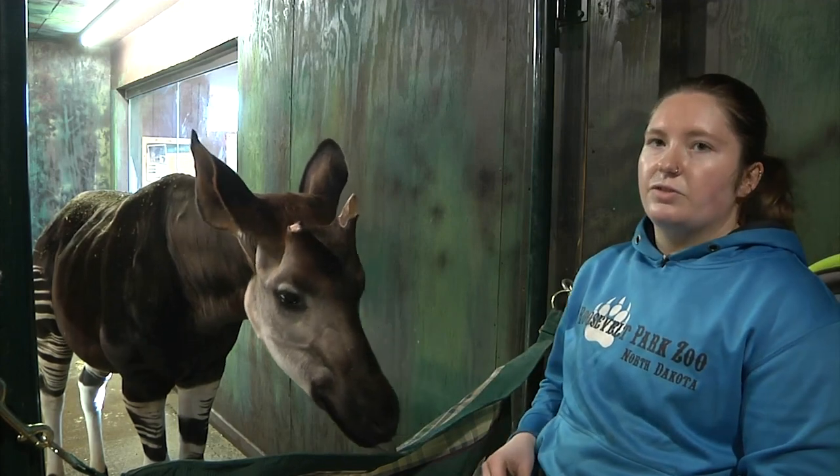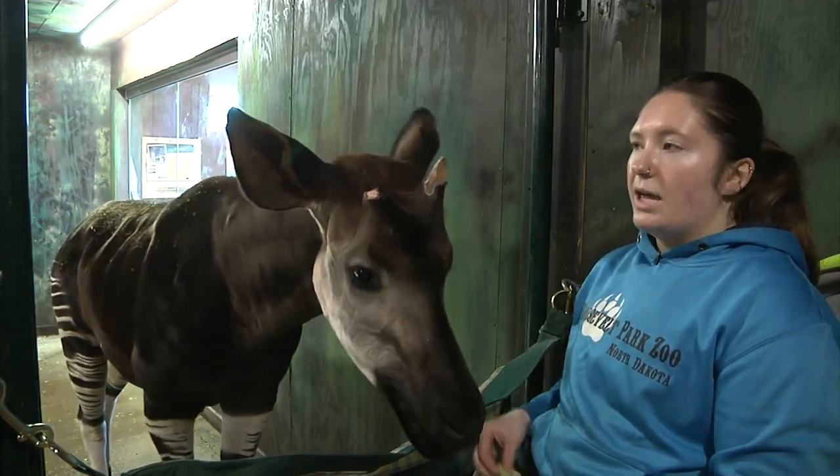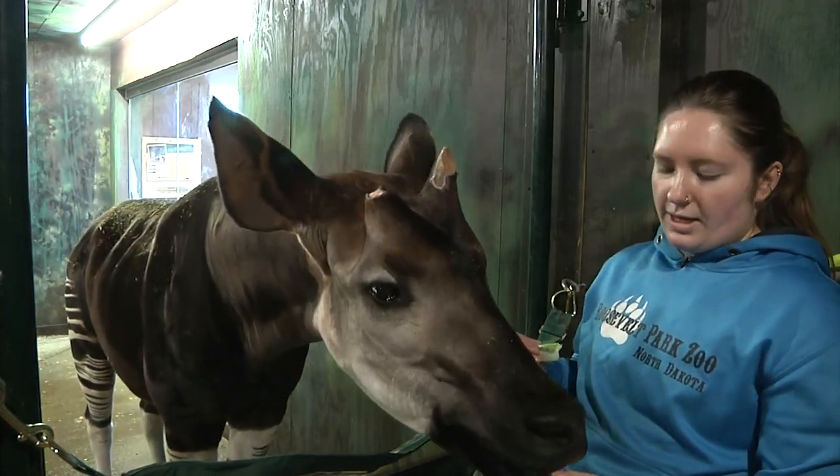When it's above 45 degrees feels-like temperature, he can be outside. And as long as there's no snow, he can be outside as well.